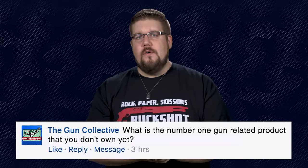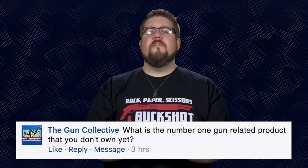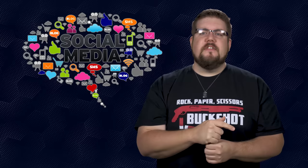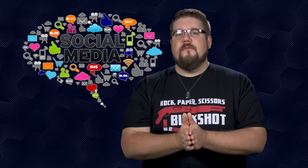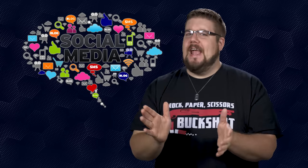Austin, send me a message to get your prizes. My Friendly Fire question to you guys this week: what is the number one gun-related product that you don't own yet — something you want but don't have? Drop your answer in the comments. And if you want to ask a Friendly Fire question, send it to me on any of our social media outlets.